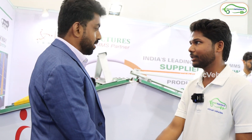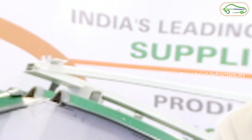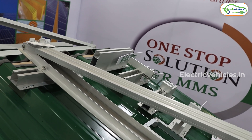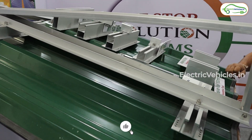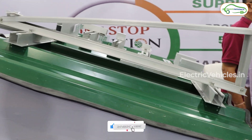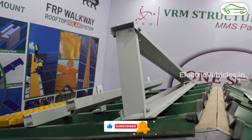Thank you very much, sir. Thanks for your time. That's all for now, guys. If you like this video, give it a big thumbs up and also share this video with your friends and family members. For more such videos, please subscribe to our channel and press the bell icon to get instant notifications whenever we upload videos. Go green. Go electric.